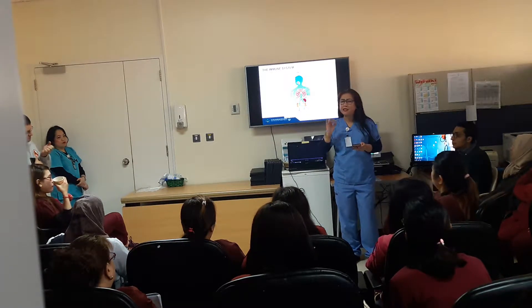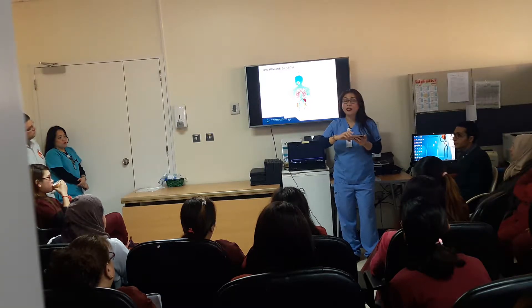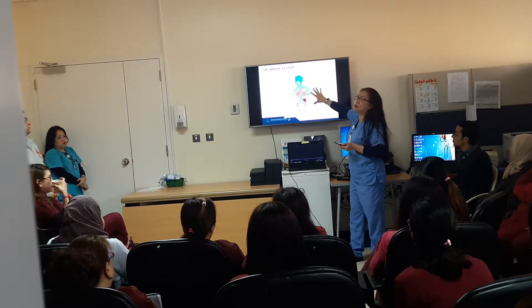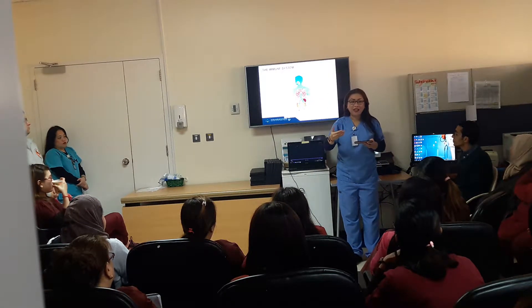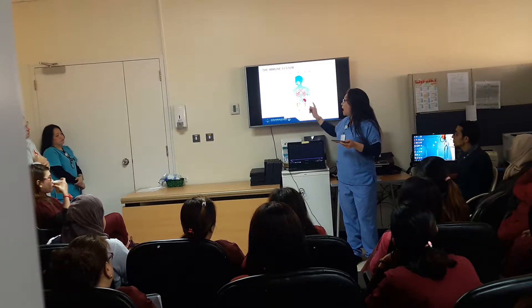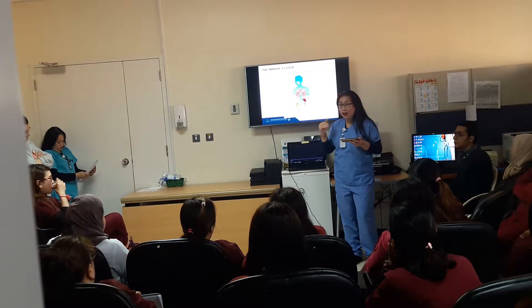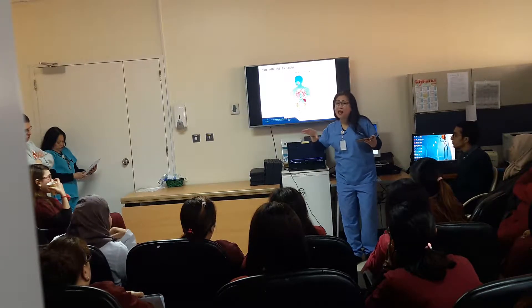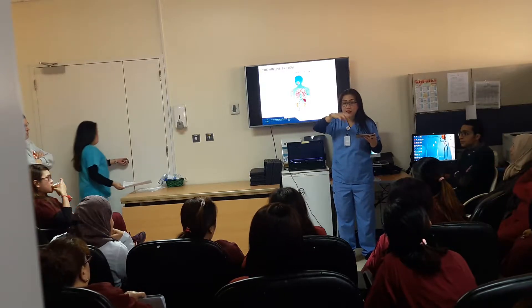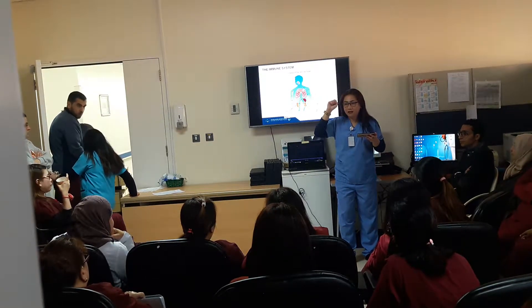The immune system is made up basically of three components: organs, immune system cells, and molecules. What you see on this slide are the organs involved with immune system cells. In the bone marrow, those cells are born — like our B cells, T cells, and macrophages. The thymus, the spleen, and the lymph nodes are the secondary organs that educate and train those cells to identify antigens, pathogens, bacteria, fungi, and cancer cells. They are the ones being trained to catch and destroy those pathogens.